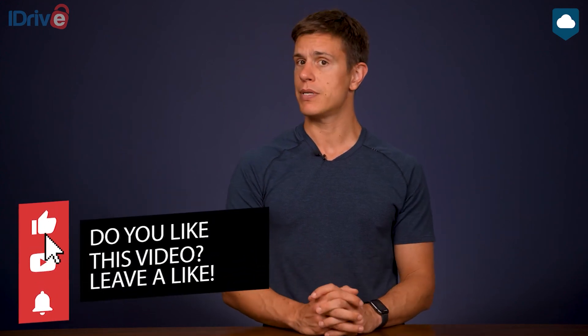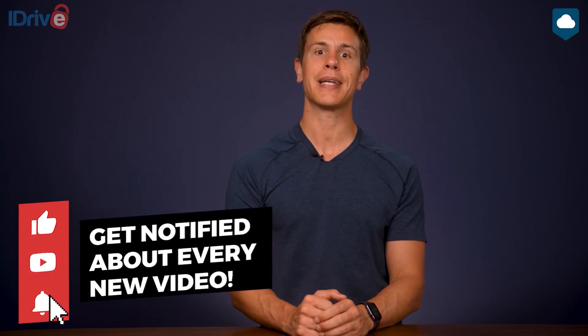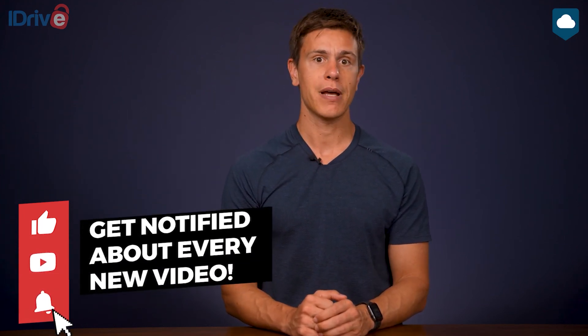That's it for our iDrive review. I hope you found this video helpful. If you did, please give it a thumbs up. If you want to see more cloud storage content, hit the subscribe button and ring the bell to get notified whenever we release a new video. You can also visit our website for detailed written reviews, including the written version of this review, our best cloud storage article, and our speed test results. Feel free to drop a comment with any feedback or cloud services you'd like us to cover — thank you very much for watching, and I'll see you in the next video.